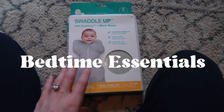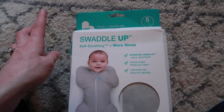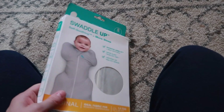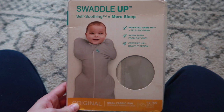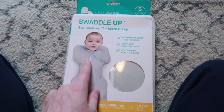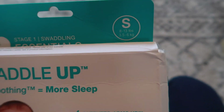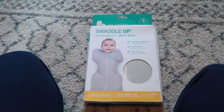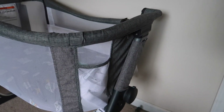I have two items that are bedtime related. The first is a Swaddle Up — it's a swaddle and I've heard so many good things about it. I've always just used wrap swaddles or velcro ones, but the velcro ones can startle your baby in the middle of the night because they're really loud. I'm hoping this one works well for us. It fits 8 to 13 pounds, so it's strictly for the newborn stage, and if it works out I'll size up because so many people rave about it.